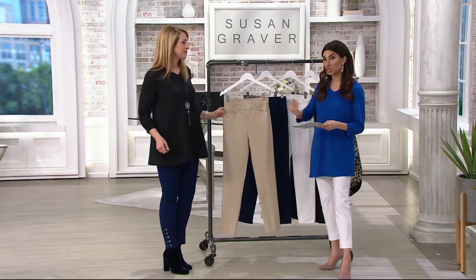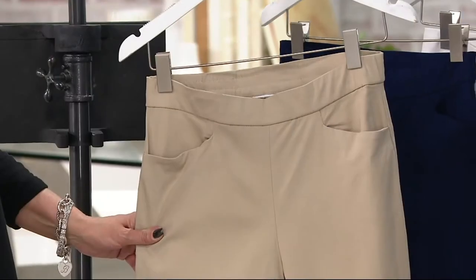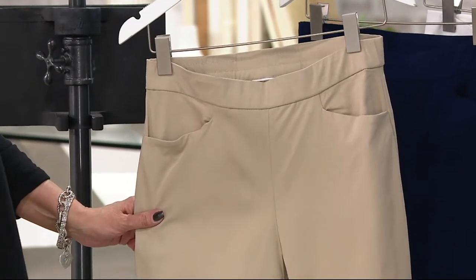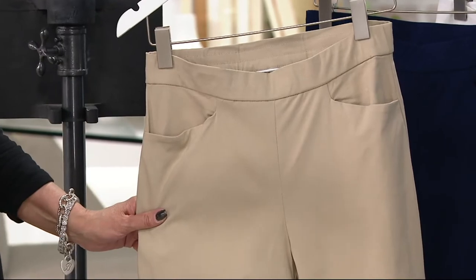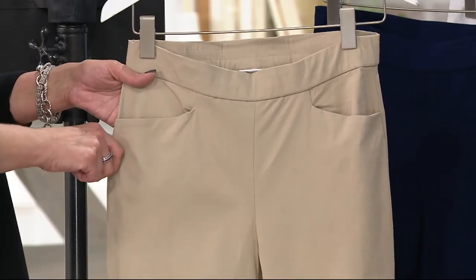Put these in the washing machine, just lay them out flat to dry. I've been really spoiled by my liquid knit, which never wrinkles — so when you first get these home and take them out of the bag, you may need to steam them or run an iron over them initially.